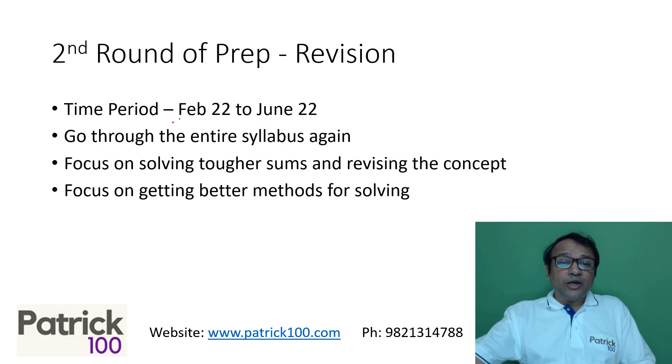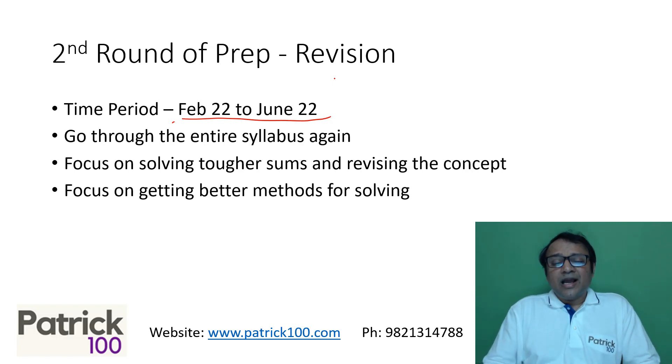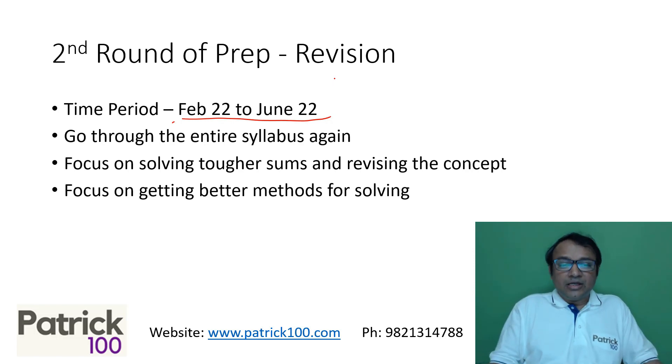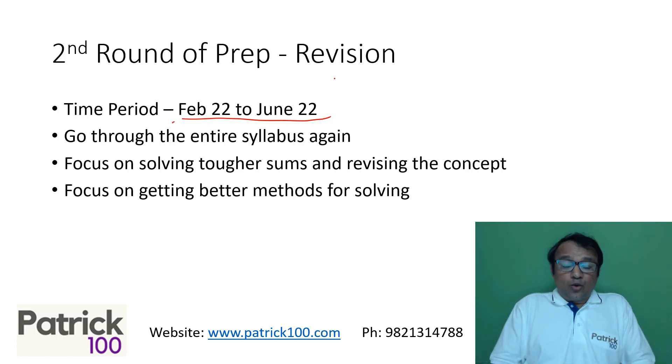The second round of preparation should be from February 22 to June 22, where you go through the entire syllabus again. This is five months, but now you solve more difficult sums and revise the concepts. The focus here, since your basics are now clear, is to get better methods. Start as early as possible — get used to better methods and understand topics more deeply.